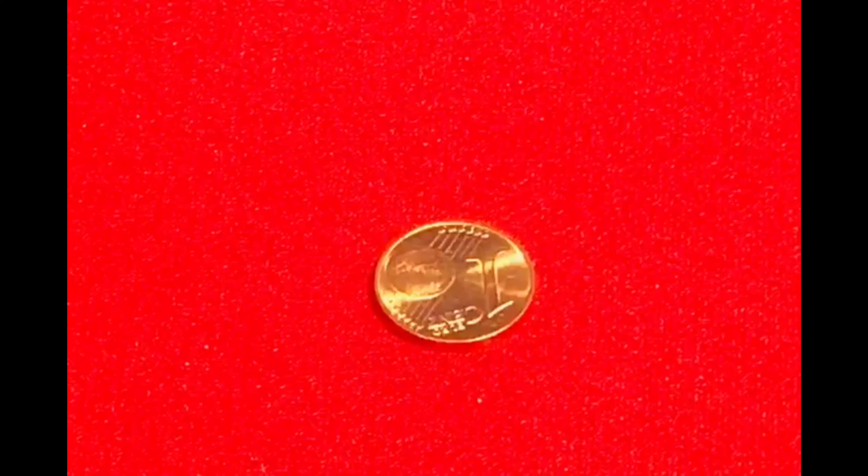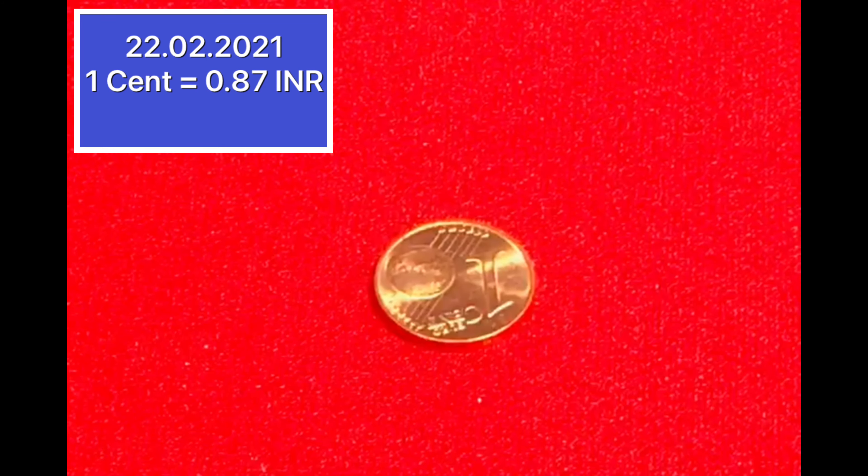I will show you the smallest coin. This is 1 cent. In today's date, its value is about 87 paise. Look at the back side — it is made of copper.